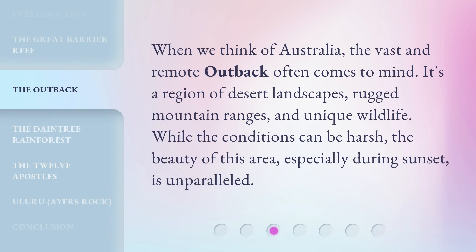When we think of Australia, the vast and remote outback often comes to mind. It's a region of desert landscapes, rugged mountain ranges, and unique wildlife. While the conditions can be harsh, the beauty of this area, especially during sunset, is unparalleled.